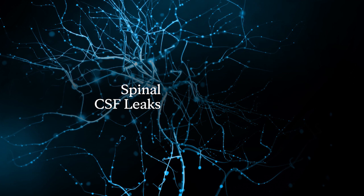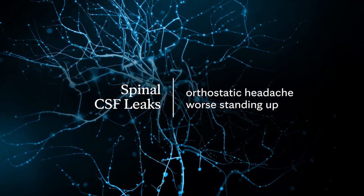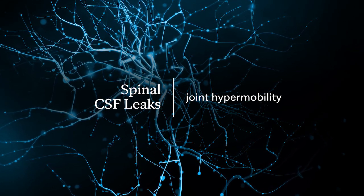The spinal leak patients — about 85% of patients will have an orthostatic headache, one that gets worse when they stand up and better when they lie down. The most common risk factor for the spinal CSF leak is joint hypermobility, because that can be a risk factor that maybe their connective tissues are looser or more prone to leaking.